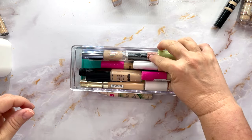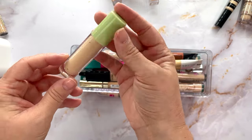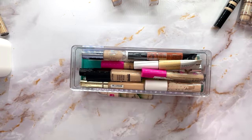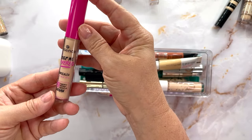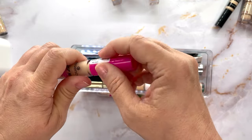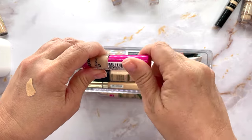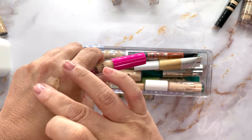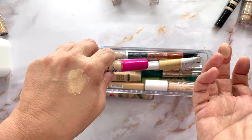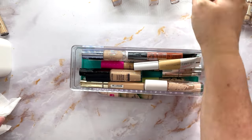This is the Pixie Concealer in Nude — it's okay, I'm going to declutter this one. And this is the Essence Keep Me Covered Concealer with Aloe Vera. It's a little bit watery — okay, nothing to write home about. Maybe I'll put this in the maybe pile.